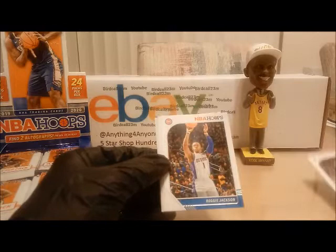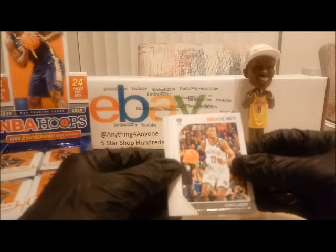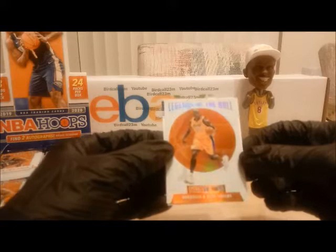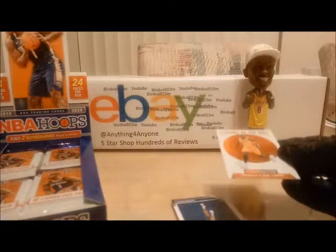We're going to start off with Dion Waiters base, Reggie Jackson base, Chris Levert base, Bogdan Bogdanovic base, Mitchell Robinson base, and we have an insert — Legends of the Ball, Shaquille O'Neal. This is an insert and will be added to the random generator. Next we have rookie Jackson Hayes from the University of Texas — this will also be added to the random generator.